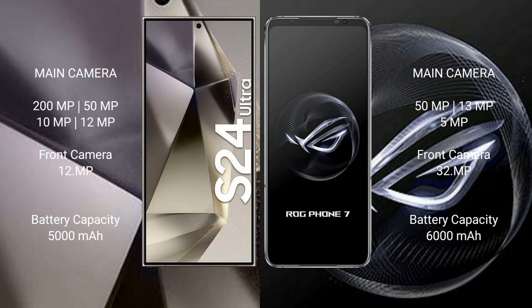The Samsung Galaxy S24 Ultra has a 5000mAh battery with 45W fast charging support. The ASUS ROG Phone 7 has a 6000mAh battery with 65W fast charging support.